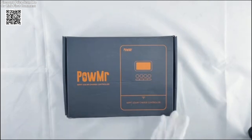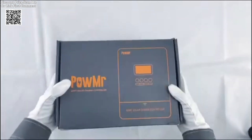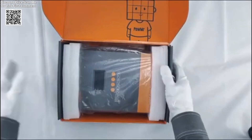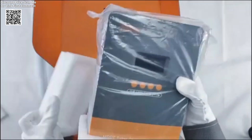The Palmer MPPT-60A Solar Charger Controller is an advanced solution for managing solar energy systems efficiently and safely. It is designed for versatility and reliability, making it suitable for a wide range of solar power applications, whether residential, commercial, or industrial.